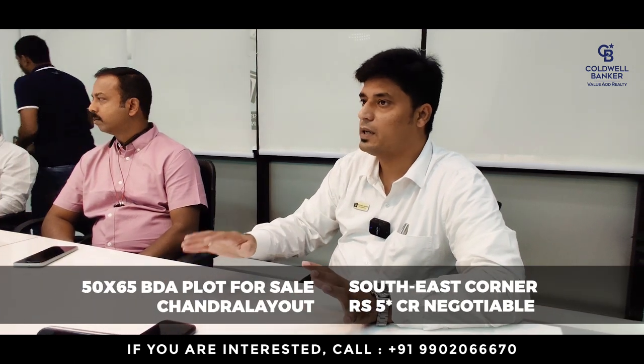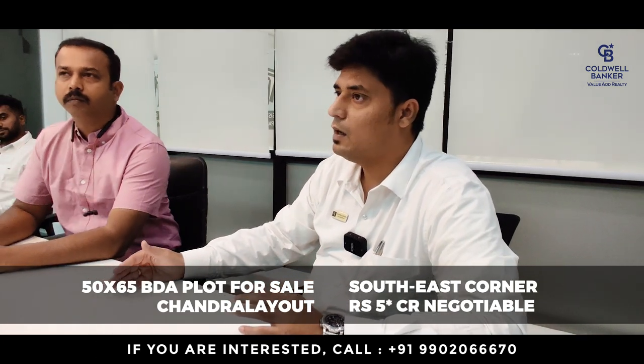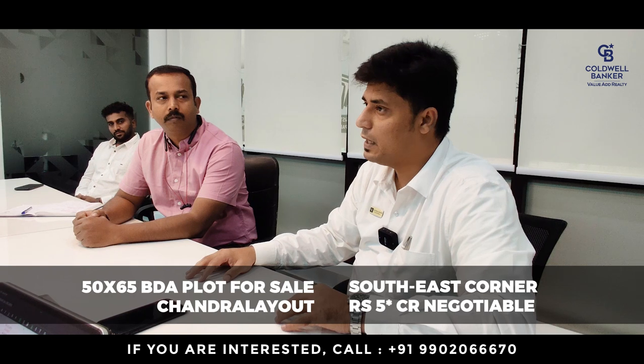Good morning. This week I am focusing on two great listings. The first is at Chandra Layout, just behind the Deewar Hotel on the hundred feet road. It is a corner southeast property, 50x65 measurement, approximately 3,360 square feet, a vacant BDA allotted plot suitable for residential and semi-residential use, listed at five crores, slightly negotiable.